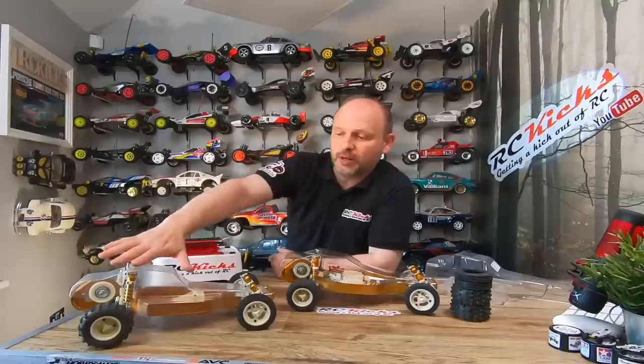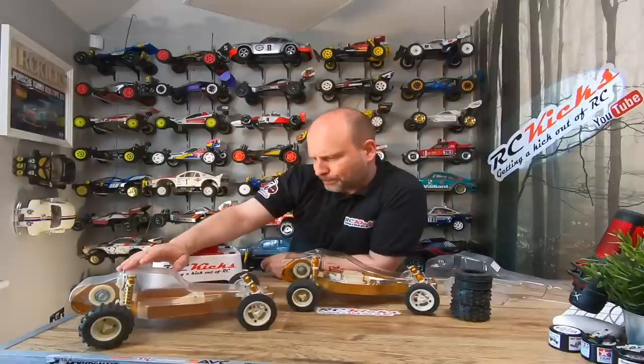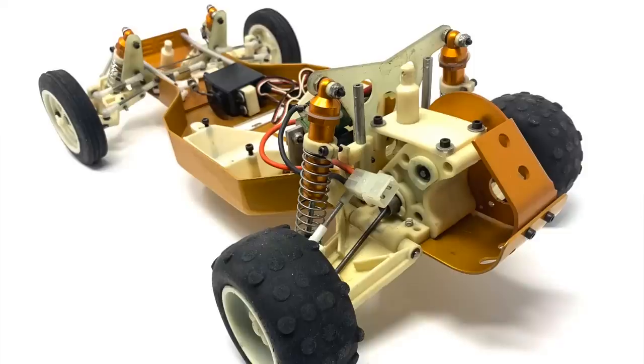I'm going to keep the original electronics in it, so it'll stay pretty much exactly as it is. That's the plan for that one. For the Riri, I'm going to paint up the body and put all the decals on. I need to find some period electronics for it - they can be a little difficult to find - because I want both of them to be able to run. So that's the two Gold Pans sorted.